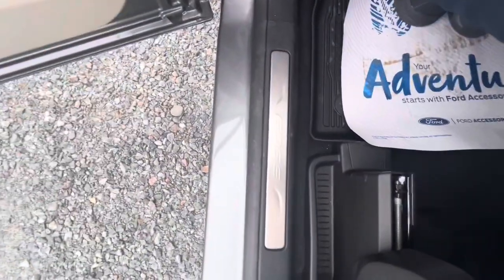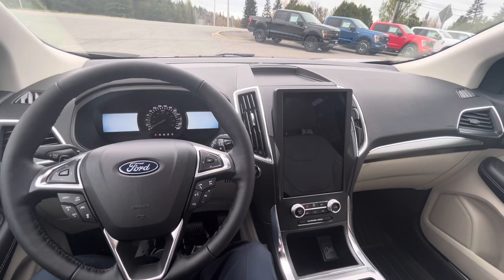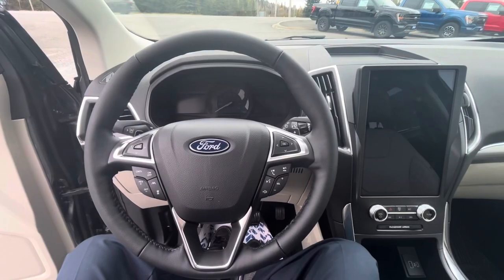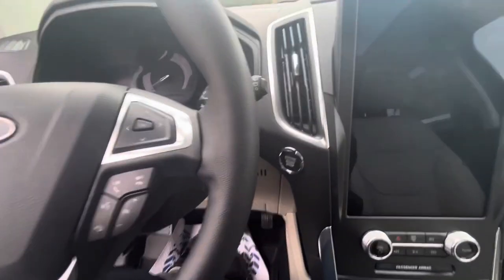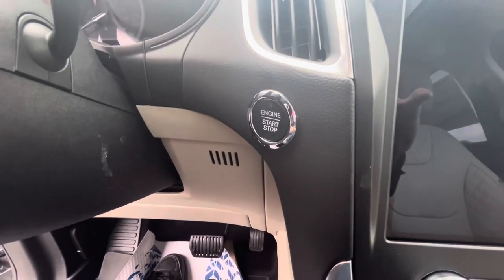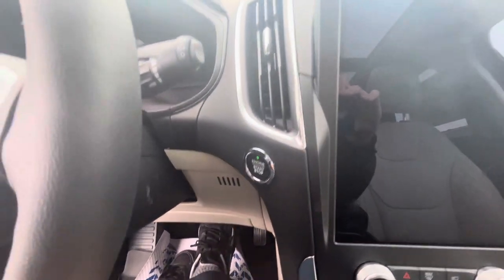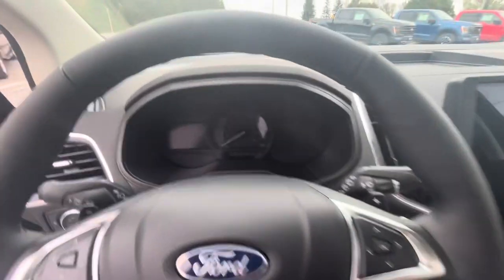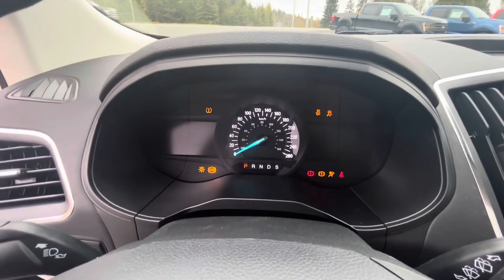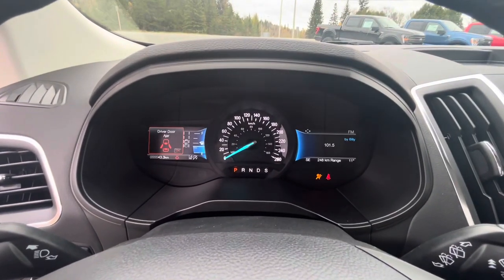It does have Ford Edge logos on the door sill right there. The Ford Edge Titanium does have push-button start. To start the vehicle, make sure you have the key fob within the interior or in your pocket, apply your foot to the brake, and push the push-button ignition to start. Starts right up.